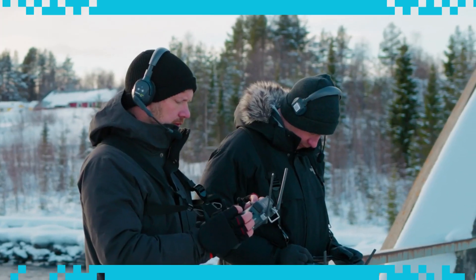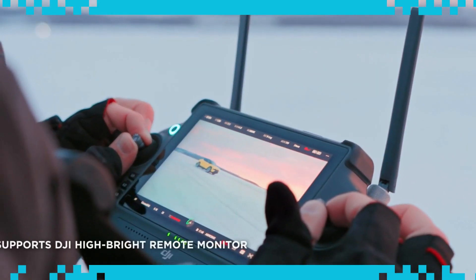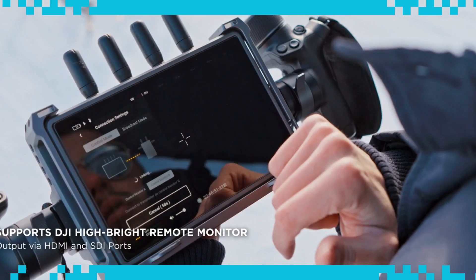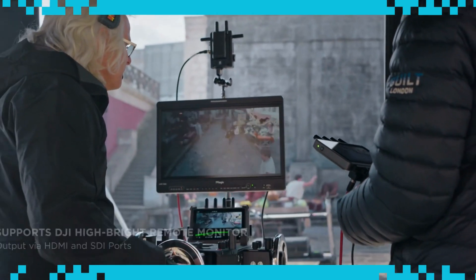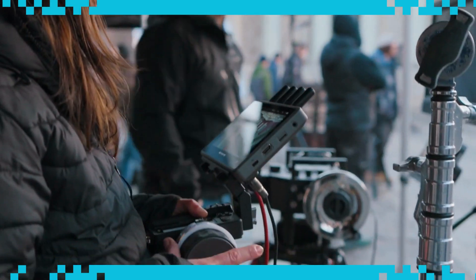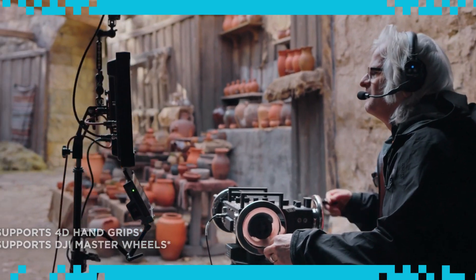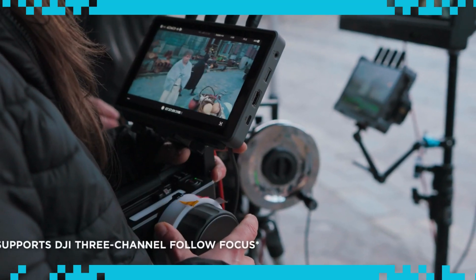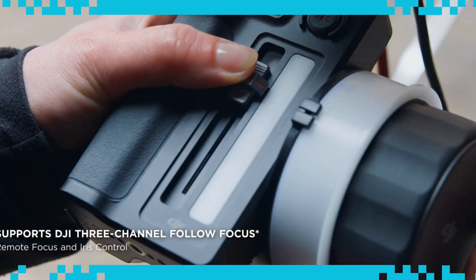In addition to dual RC Plus operation, Inspire 3 can also be paired with one RC Plus and one high-bright remote monitor. The monitor becomes the gateway to the DJI Pro ecosystem, offering control compatibility with products like 4D hand grips and master wheels. The DJI 3-channel follow-focus can be connected to the RC Plus to facilitate remote focus and iris control on the X9 Air.